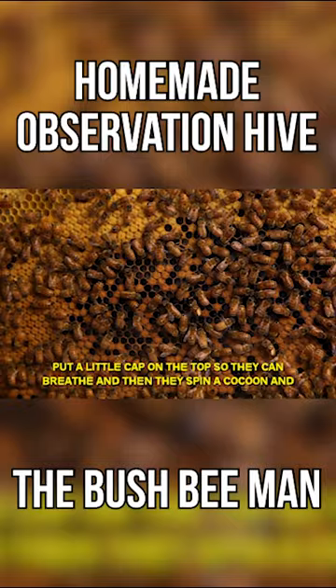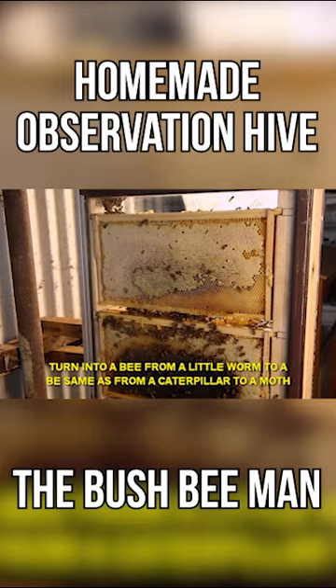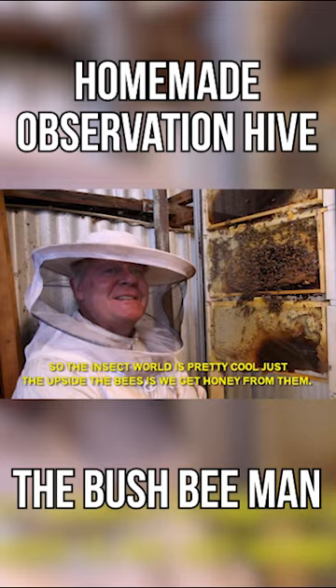From a little worm to a bee, same as from a caterpillar to a moth. So the insect world's pretty cool. Just the upside to bees is we get honey from them, hey?